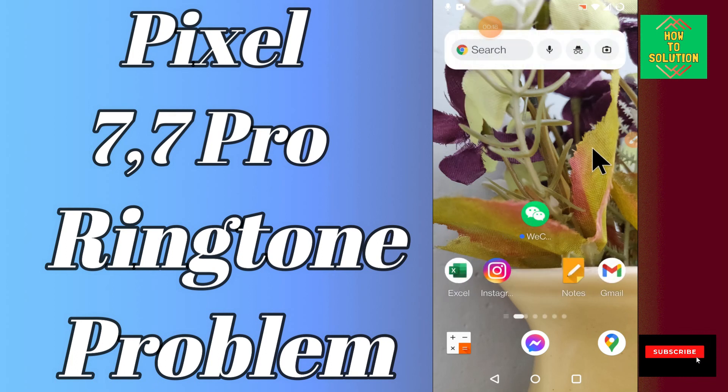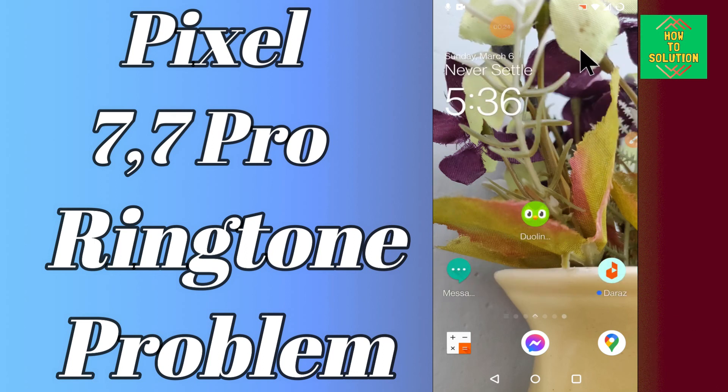Before we start, if you are new to my channel, don't forget to subscribe and press the bell icon. Follow the steps and watch the video to learn how you can fix the ringtone problem in your device. Let's watch it.